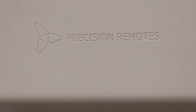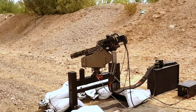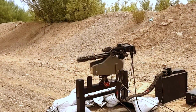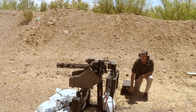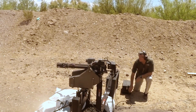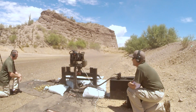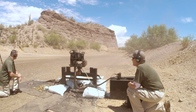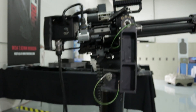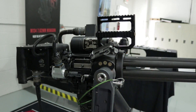It integrates on Precision Remotes' ROSE system, and it becomes fully autonomous, run by remote control. It's integrated through our computer system and talks back to the remote control system wherever that person is. They have visual acuity of what's going on based off the optics on the ROSE system provided by Precision Remotes. Using that targeting system, they're able to use our weapon to engage the target. We're pretty proud of the weapon.